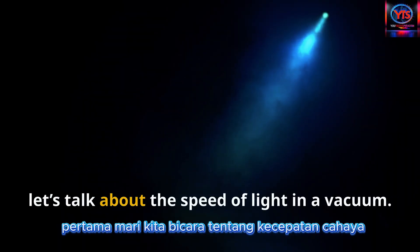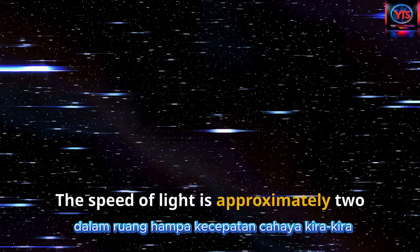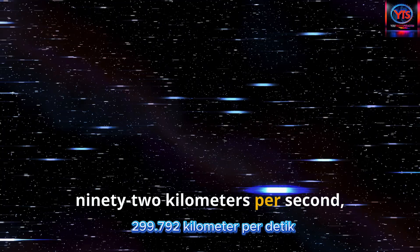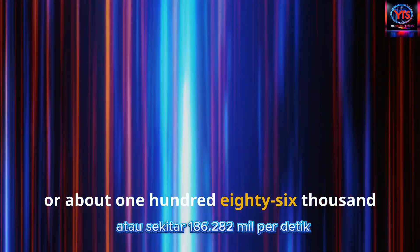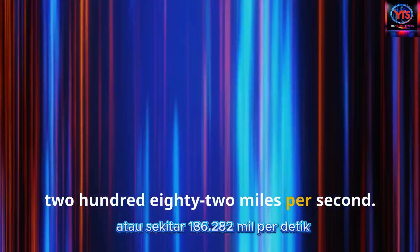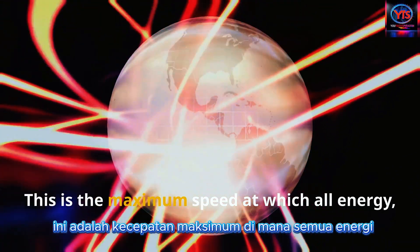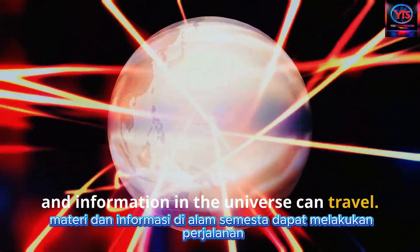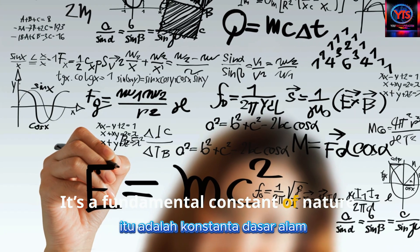First, let's talk about the speed of light in a vacuum. The speed of light is approximately 299,792 kilometers per second, or about 186,282 miles per second. This is the maximum speed at which all energy, matter, and information in the universe can travel. It's a fundamental constant of nature.